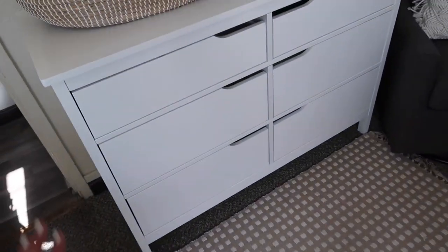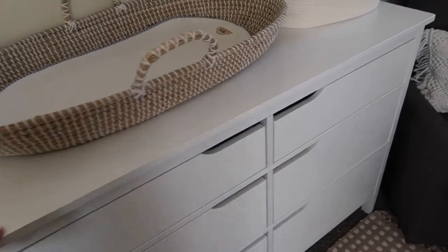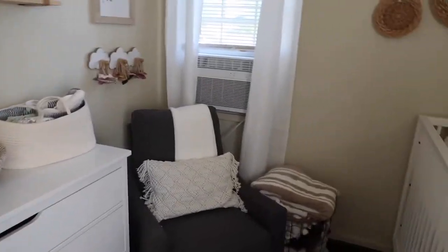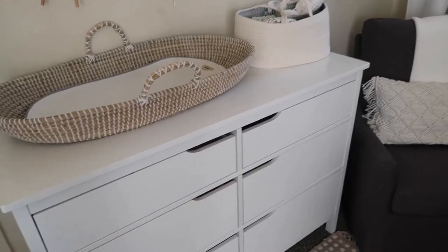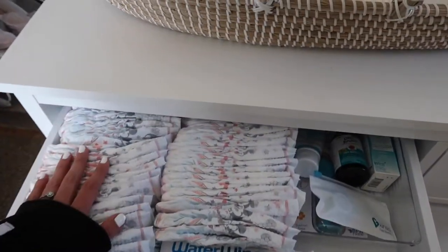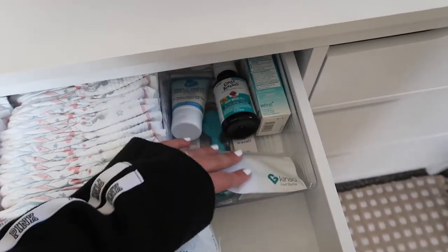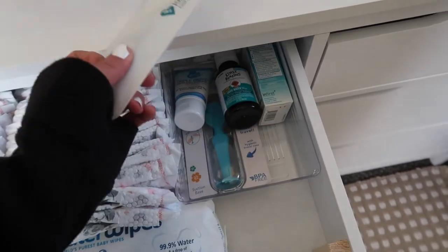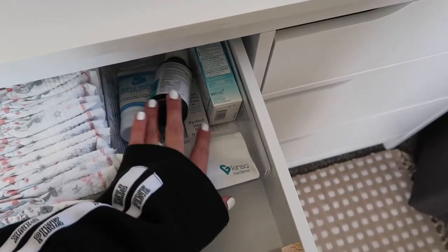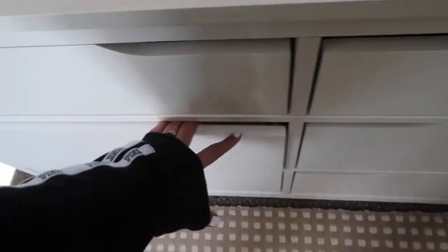Moving on to her dresser — we got this from Walmart, though Amazon also sells it. I didn't want anything too big since her nursery is on the smaller side. In the first drawer I have some diapers, wipes, a thermometer, a diaper cream brush I haven't used, diaper rash cream, gas drops, and gripe water.